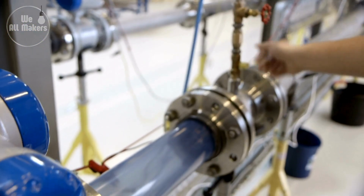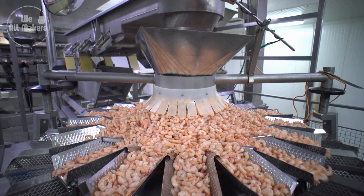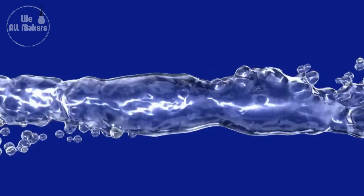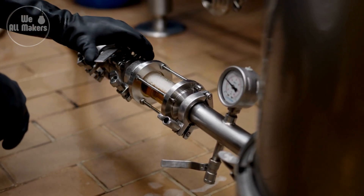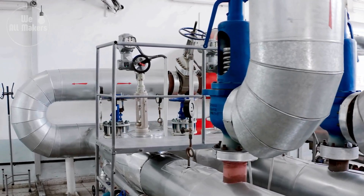Did you know that industrial valves play a crucial role in nearly every industry, from oil and gas to food processing? It's wild to think that these small components are the unsung heroes behind the scenes, controlling the flow of liquids and gases that keep our world running smoothly. Ever wondered how these vital pieces of machinery are made? Stick around, because today we're diving deep into the fascinating world of valve manufacturing.